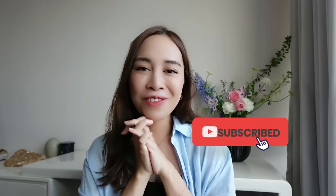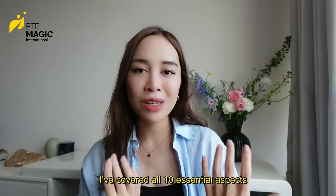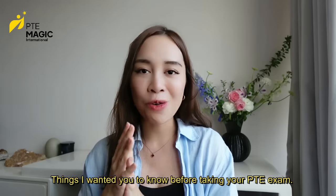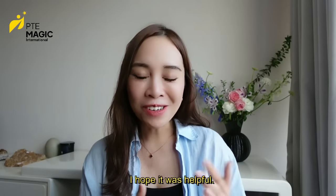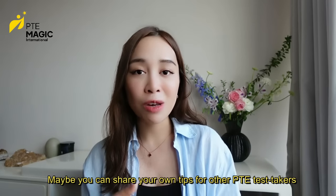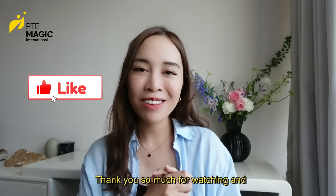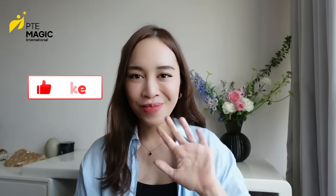So I've covered all 10 essential aspects — everything I wanted you to know before taking your PTE exam. I hope it was helpful, and I'd love to see your comments. Maybe you can share your own tips for other PTE test takers. Thank you so much for watching, and good luck with your exam!